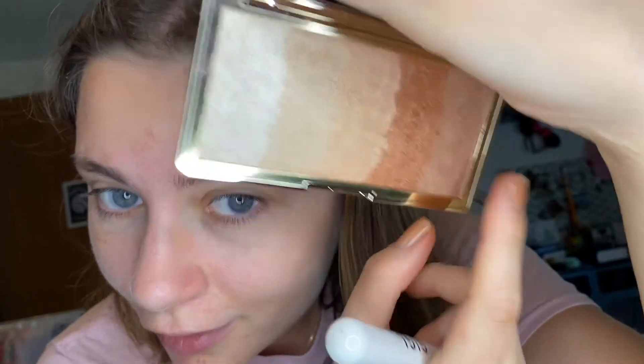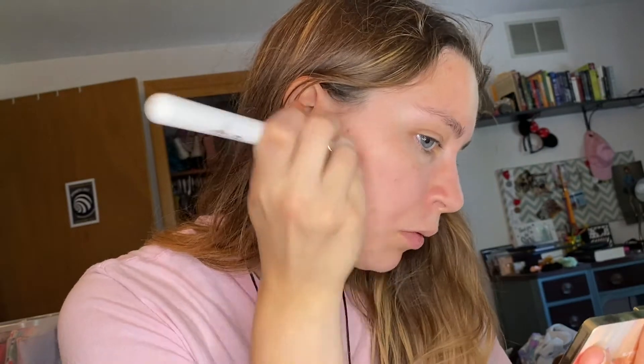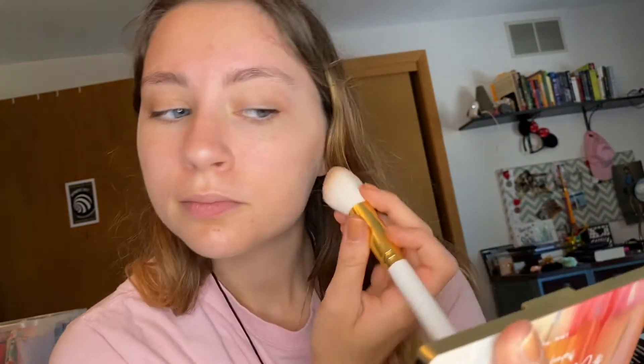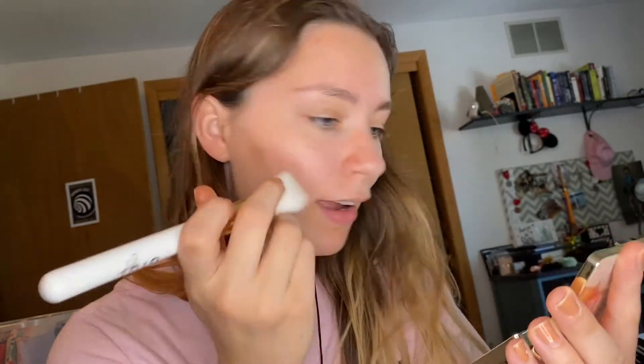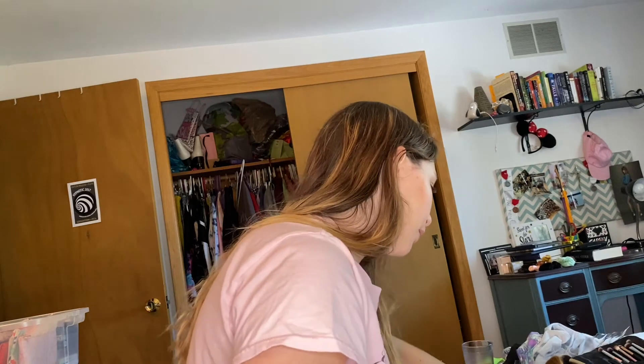Let's try this face palette then. We're gonna try the darkest shade over here — I'm gonna see if I can use that as a contour shade. It is pretty glowy, it might be a little too dark for me. This could work, actually. We're gonna be really glowy because I think it does have some shimmer. I always wanted to try this brand. Let's blend it out — I'm grabbing brushes.